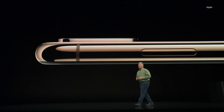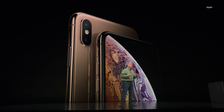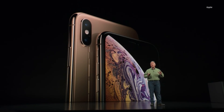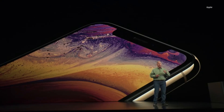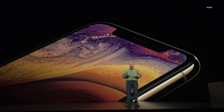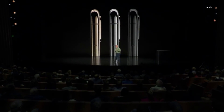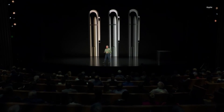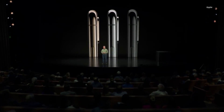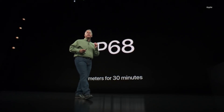It is made of surgical grade stainless steel. It has a gorgeous new gold finish on the front and on the glass, and it's covered on the front and the back with a new formulation of glass that is the most durable glass ever in a smartphone. iPhone XS comes in three finishes: gold, silver, and space gray. They are beautiful and they're protected from dust and liquids to an even higher level now — IP68 — meaning it's protected to two meters for up to 30 minutes.